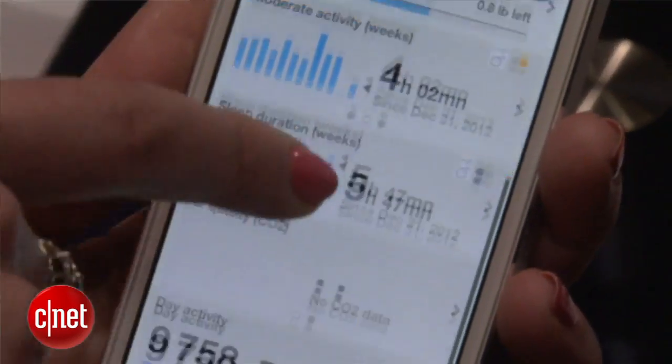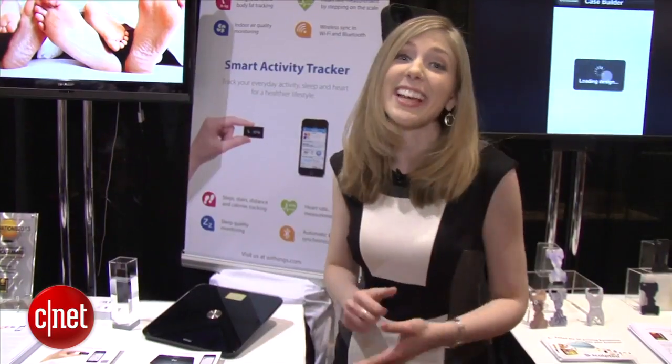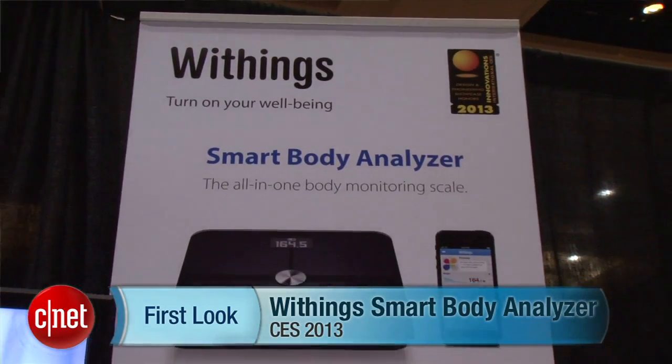It's going to come out in the first quarter of this year for about $149 — that's even $10 less than the original scale. For CNET, I'm Bridget Carey and this is a first look at the Y-Things Smart Body Analyzer.